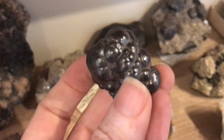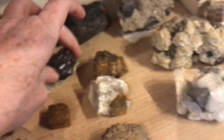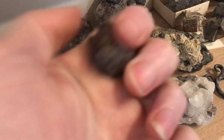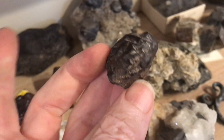This is hematite — they also call it kidney ore. This is from New Mexico. There's a cool little crystal of hematite that my husband found while rockhounding.